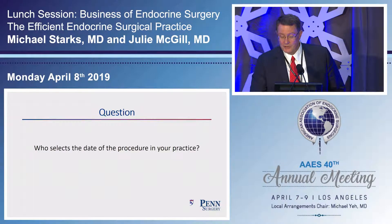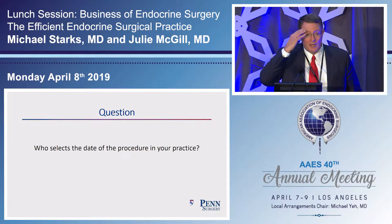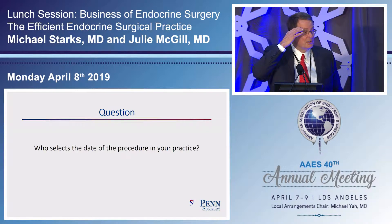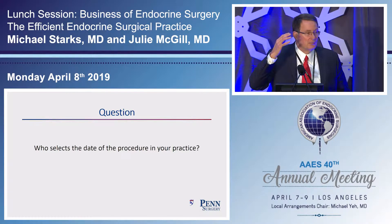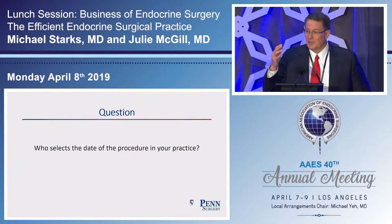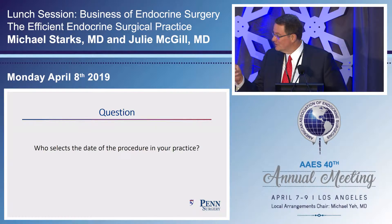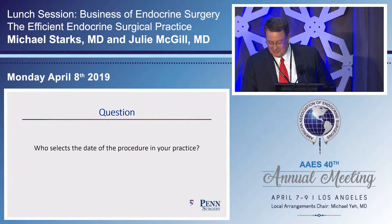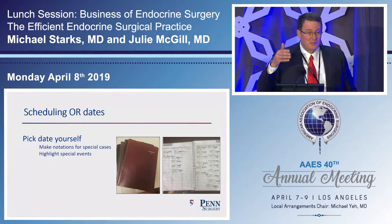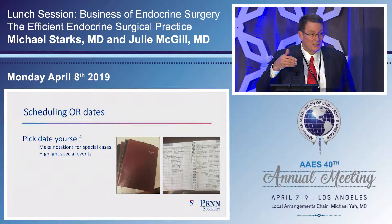I was glad to hear Amanda say that she polices the schedule herself. I've been doing this for 25 years and I have 25 years of scheduling books. Yes, we have computers at University of Pennsylvania and everything gets entered, but you put stickers down, put the case down, take a red pen, and note: this is a huge goiter, not a one-and-a-half-hour thyroid. You put a line at the bottom when you have a personal commitment that the scheduling office doesn't know about. You just have to manage your own time.